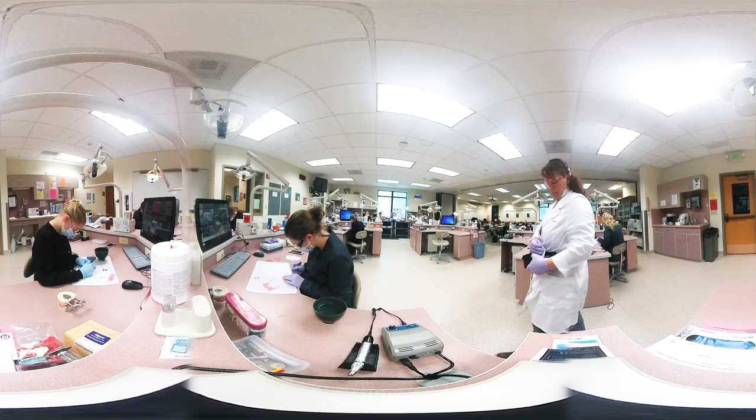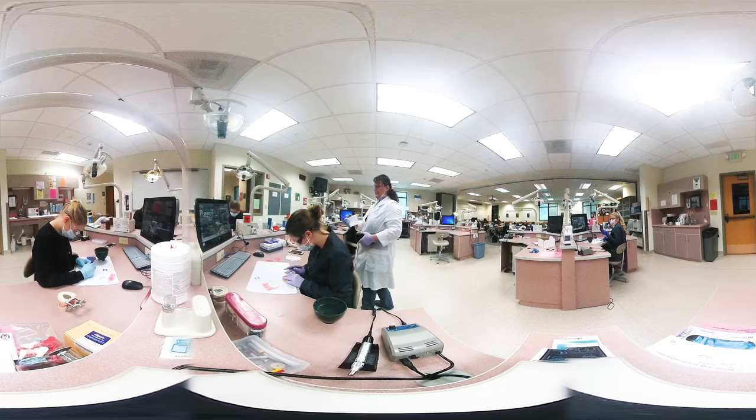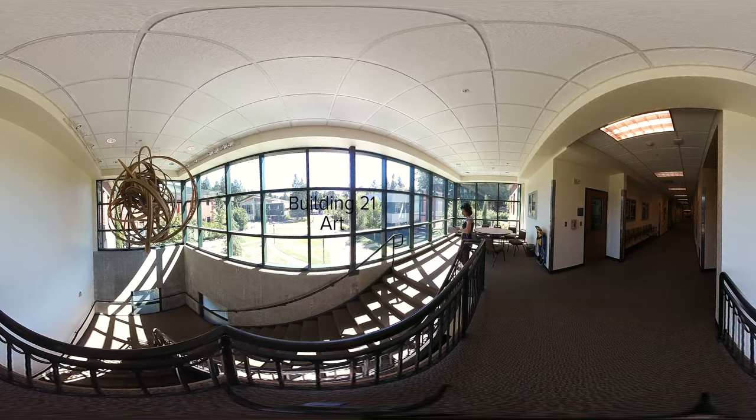We have a wide variety of classes here in Building 34, but this location is best known for educating and training our future information technology technicians, dental assistants, and nurses. Be sure to check out our computer labs and dental clinic here.